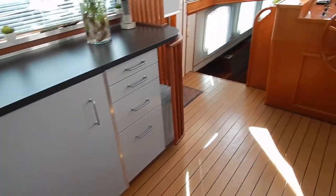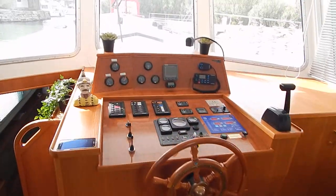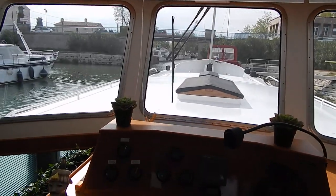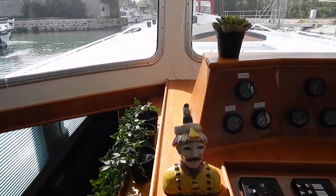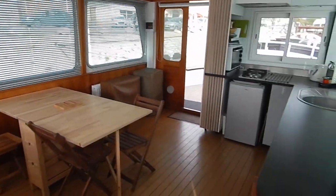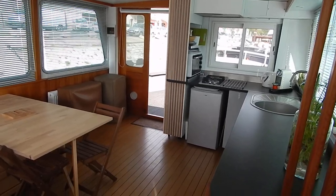So convivial, absolutely convivial boat — everybody together, skipper at the helm, excellent visibility, light, bright and airy. Let's just have a look over that — just such a convivial space.